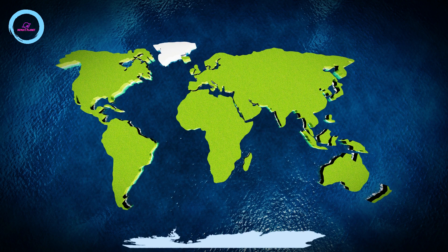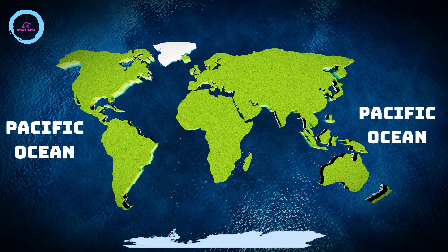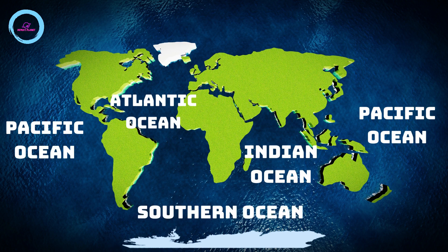There are five principal oceans. They are the Pacific Ocean, Atlantic Ocean, Indian Ocean, Southern Ocean and Arctic Ocean.